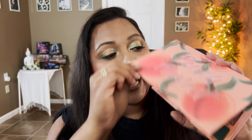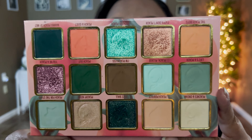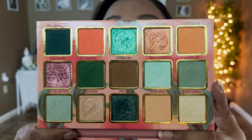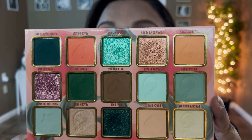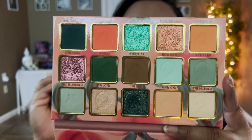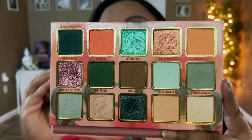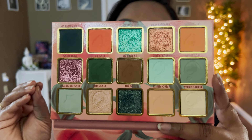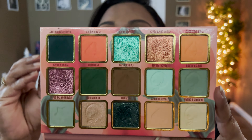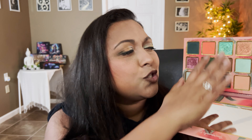This palette comes with a mirror and has 10 beautiful matte shades, two duochromes, one holochrome, one multichrome, and one satin shade. If you loved the Retro Palette from Natasha Denona, you would love this — it's like that peachy green color story but amped up like 10 notches. Greens, peaches, pinks, and so many duochrome shades that shift so beautifully.